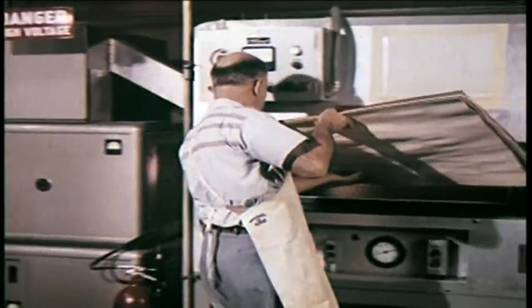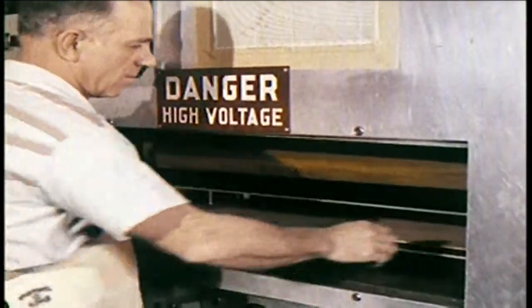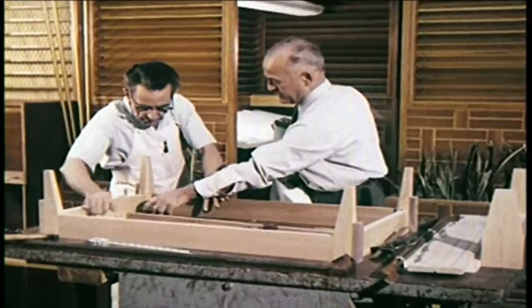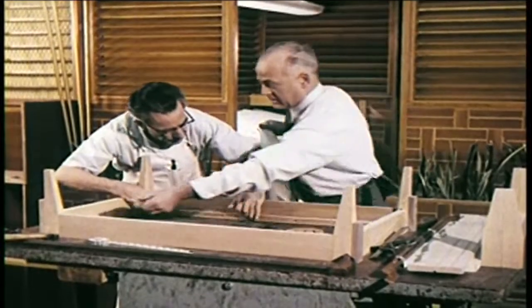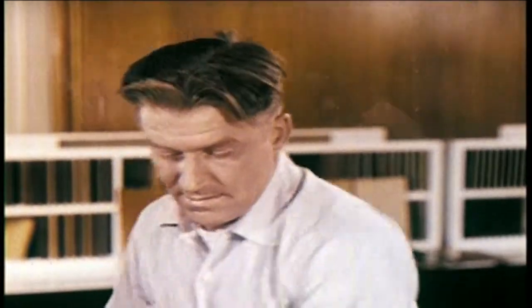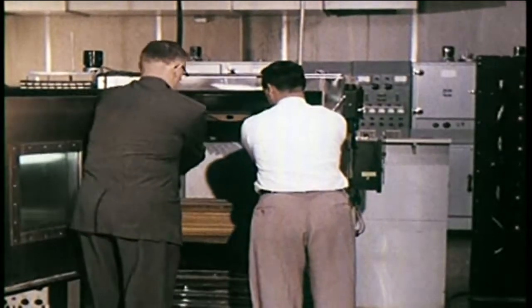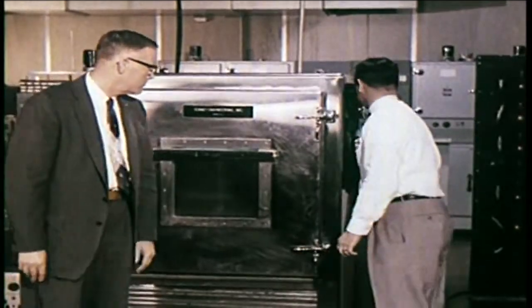When all components have passed quality tests, the go-ahead is given to build a prototype cabinet. In RCA Victor's own cabinet shop, skilled cabinet makers help to bring to reality a handmade prototype. Finally, after the test finish is applied and is hand rubbed, the completed cabinet is ready to be tested as a unit. And even though each part has been individually quality tested, they are again tested to make sure they do not lose any of their quality characteristics when assembled with other components.